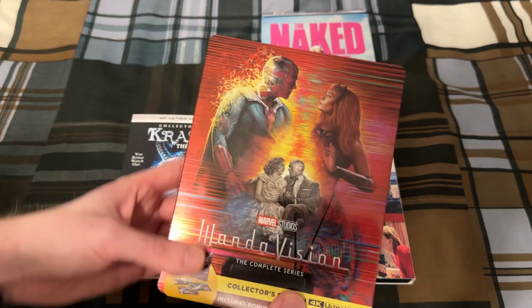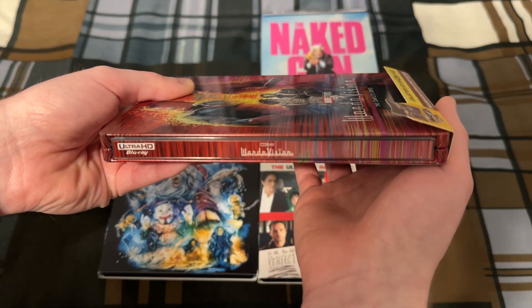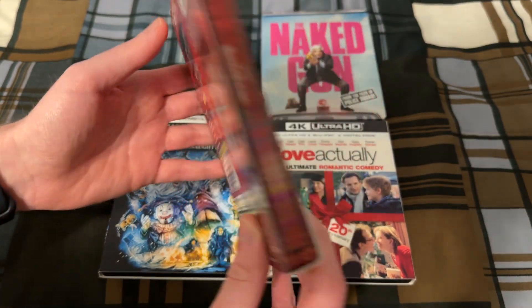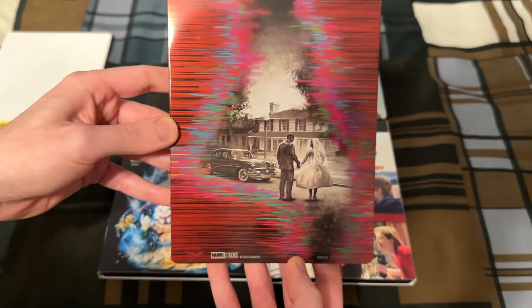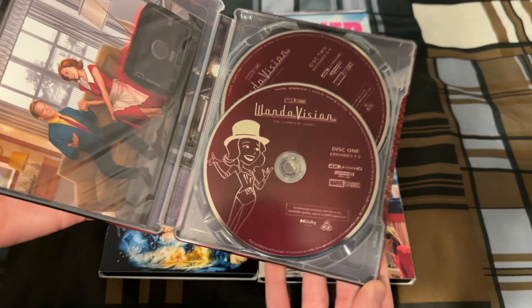The first one up here is the Steelbook of the Complete Series of WandaVision. About time that these Marvel shows get 4K releases. And this is the only Marvel miniseries that I've seen so far — I haven't seen the others — but here it is out of that slip. Open up inside.